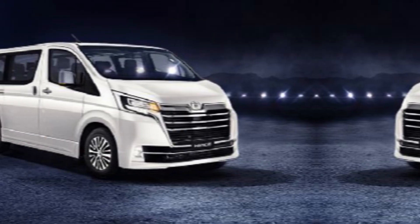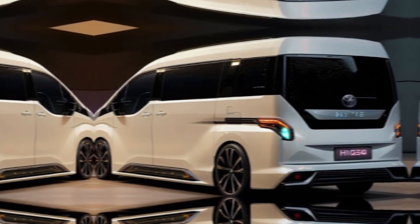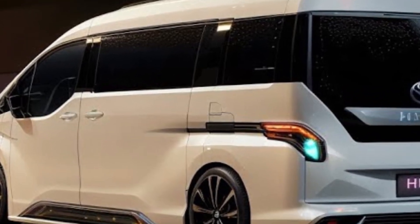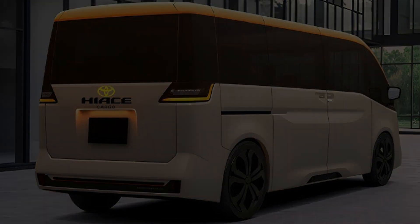The 2024 Toyota Hiace is the perfect van for families and businesses alike. It's spacious, comfortable, and versatile, and it comes with a long list of standard features. If you're looking for a van that can do it all, the Hiace is the perfect choice for you.